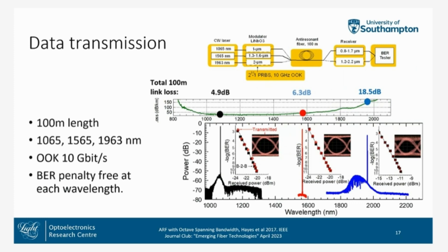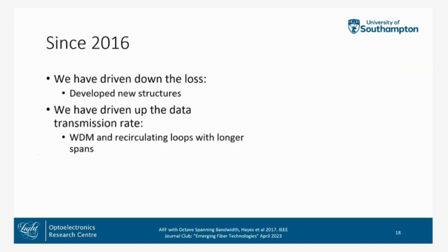We conducted some data transmission experiments — this is the first data transmission experiment in a hollow-core fiber, over 100 meters using on-off keying. We used three wavelengths to demonstrate the breadth of the bandwidth: 1065 nm, 1565 nm, and 1963 nm. All three performed with BER penalty-free transmission.